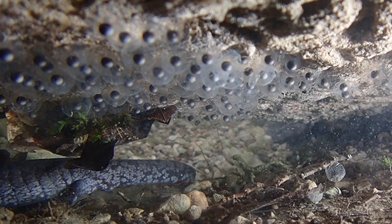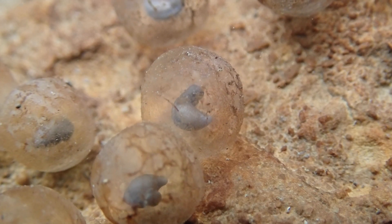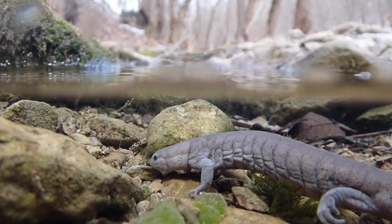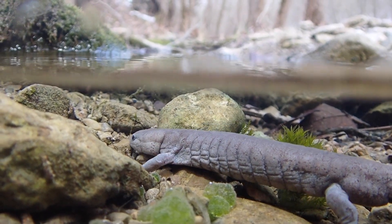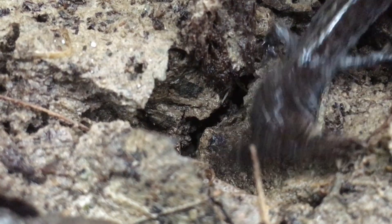With so many eggs and so few predators around, the female doesn't really have to guard her eggs. So as mysteriously as they appeared, the adult stream-side salamanders soon leave the stream and vanish back into burrows in the surrounding hills.